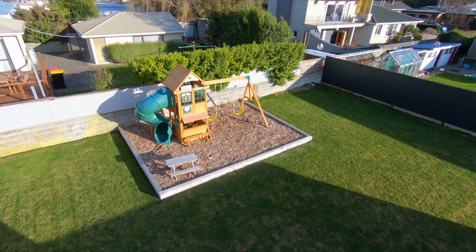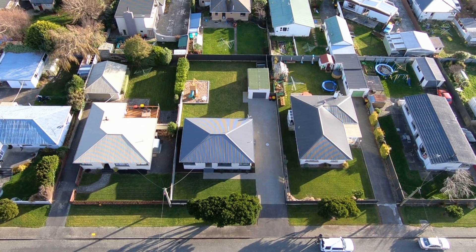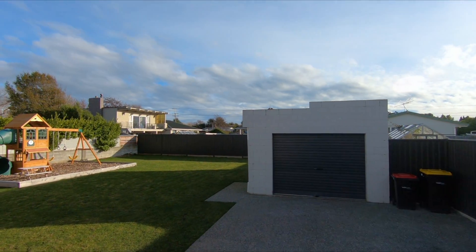The section is a good size and fully fenced, so kids and pets will be nice and safe. A new roof and single garage complete this tidy package.